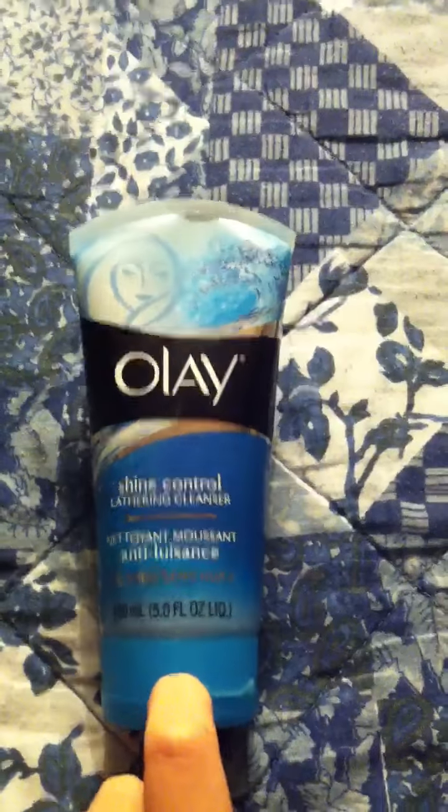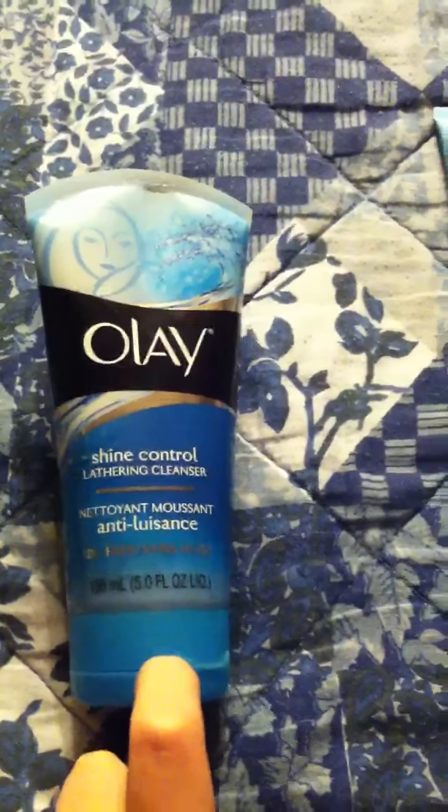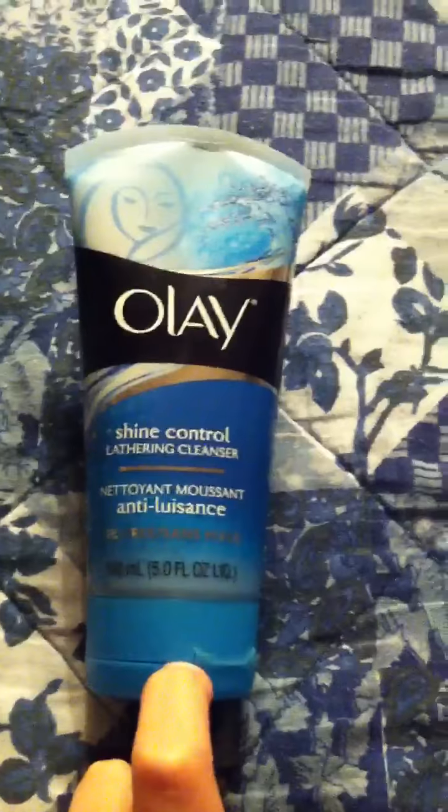I can't really do pictures on my stuff on my website because that just takes up so much room, and I don't want you guys having to dig through a ton of stuff just to find a review. So I do videos with the products in them. So that's the Shine Control.